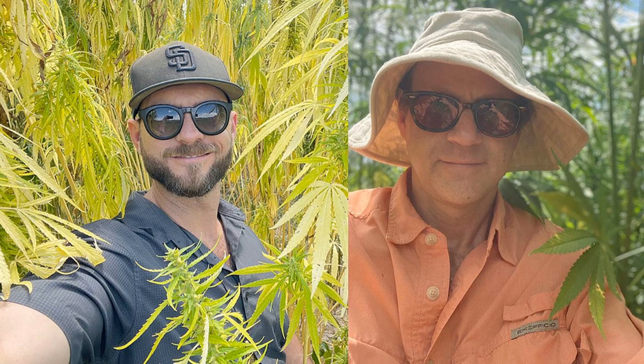Cameron McIntosh, welcome to the Lancaster Farming Industrial Hemp Podcast Studio for our first ever in-person interview — live and in-person here from 21 West Main in Ephrata.